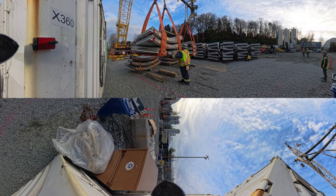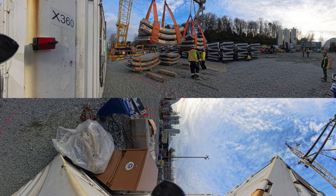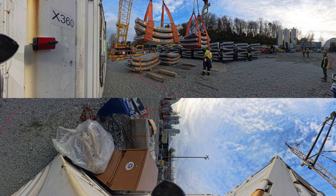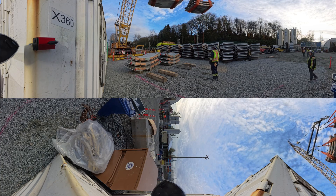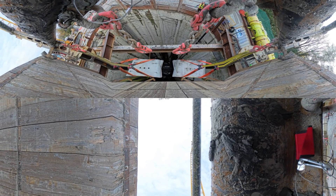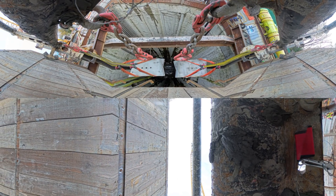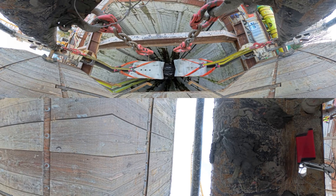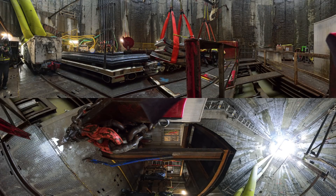Up above, crew members make sure their underground colleagues have what they need to keep tunnelling. The only access to the Anasis water supply tunnel is via this 50 meter deep shaft. Workers use an elevator attached to the shaft wall to get in and out. Materials such as these ring segments have to be carefully lowered down, then loaded onto the train and transported to the tunnel boring machine.